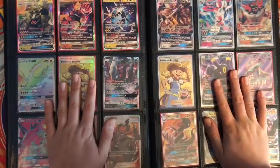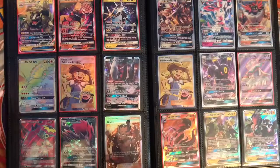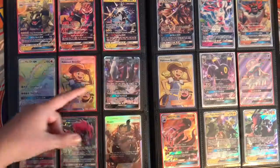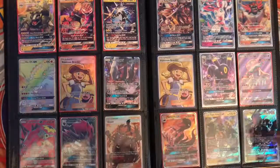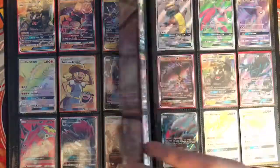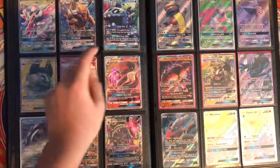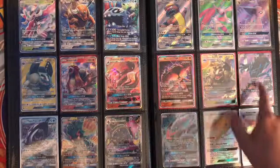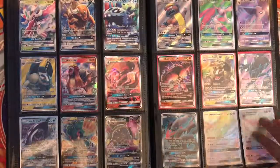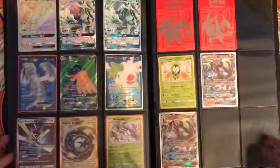So any of these right now they're up for sale, any of those are for sale. Any of these — these are both Korean. Got a lot of Buzzwoles and then here we go.